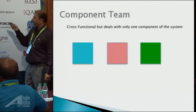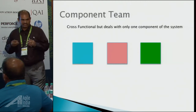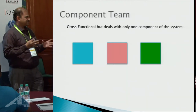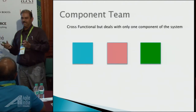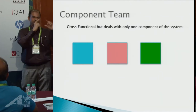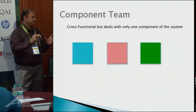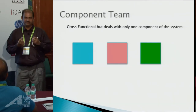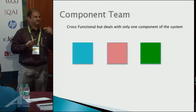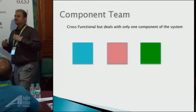A component team is cross-functional but still handles only one component of the system. They don't handle all the components — a team handles one component. It could be a loans team, meaning they handle only features related to loans. The team itself has testers, developers, architects — everybody is there — but still they handle only one component. That's a component team.